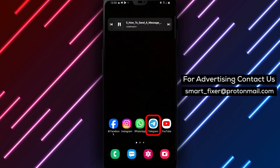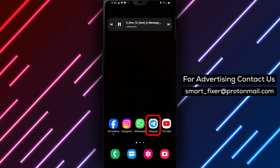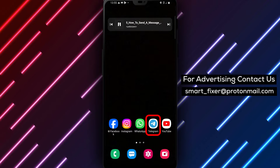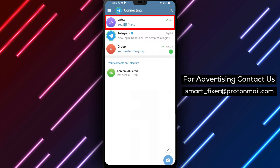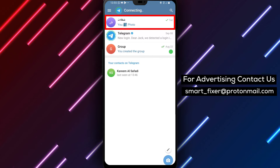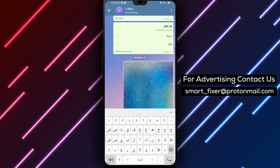So, let's dive into the step-by-step process of sending a message without a notification sound in Telegram. Let's get started. Step 1: Open Telegram on your device. Step 2: Go to the chat where you want to send the message. Step 3: Type in your message and tap and hold on the send button.